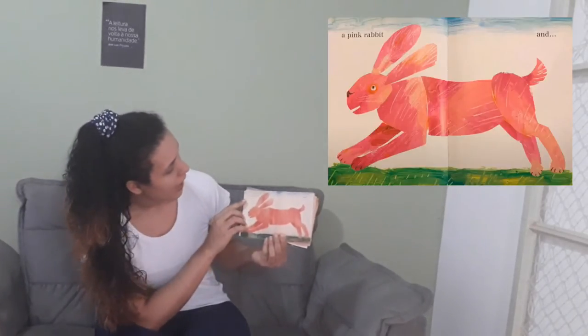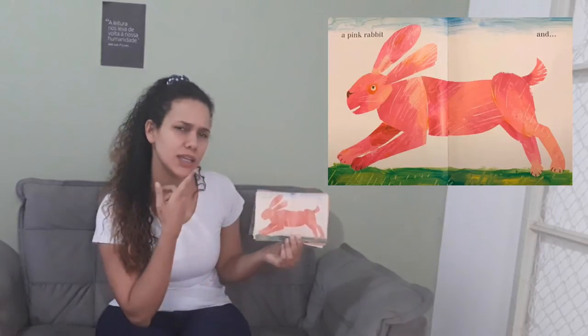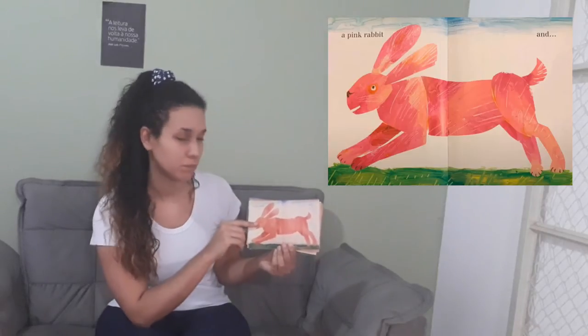And a pink rabbit. Take a look at the rabbit here. Is the rabbit a farm animal? Yes or no? No, it isn't. The rabbit isn't a farm animal.